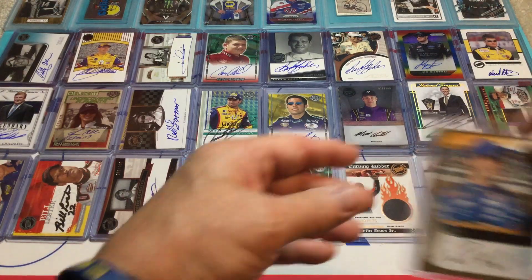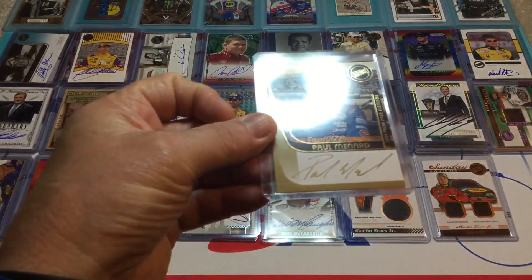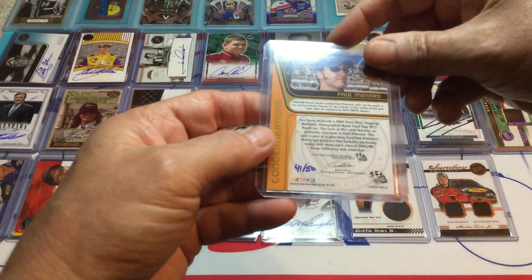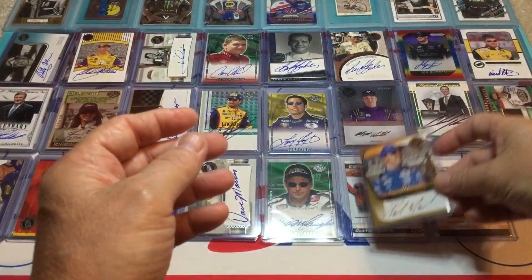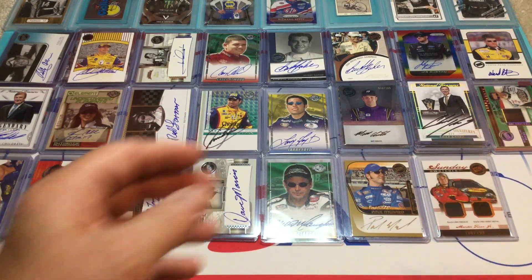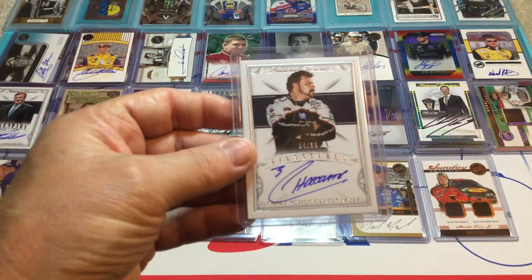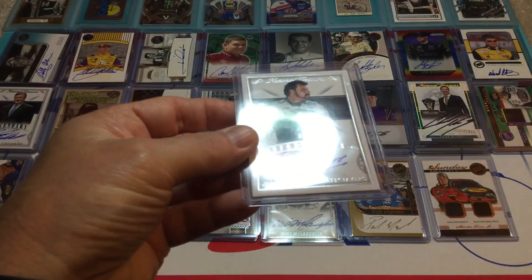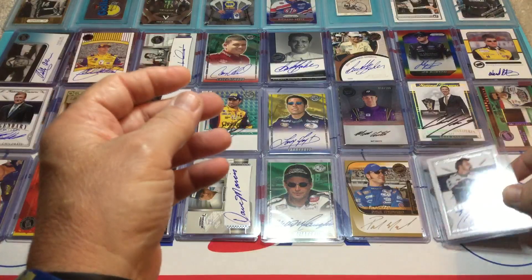And we've got Paul Menard, who is now retired — a gold auto, because you know what, we love gold. It's number 41 of 50, hand numbered. Really nice. Brickyard 400 winner. Then we've got Chocolate Myers — gas man for Dale Earnhardt and Richard Childress. He's got the little three on there. It's number 4 of 99 — barely missed the car number. So that one's pretty special.